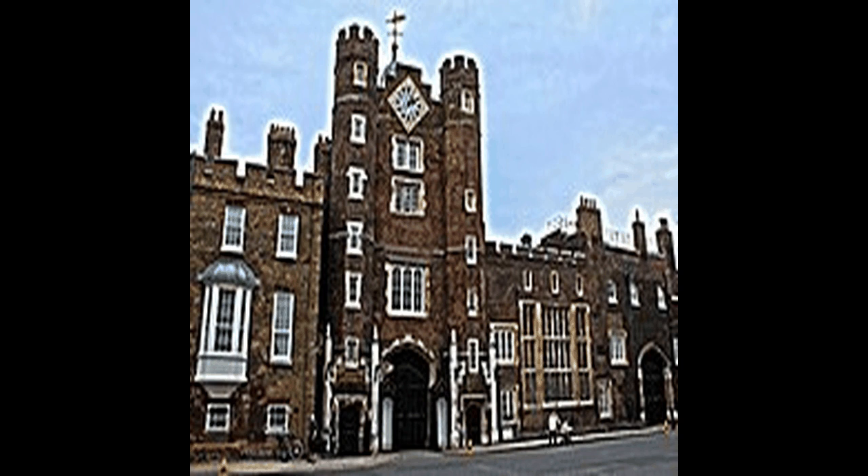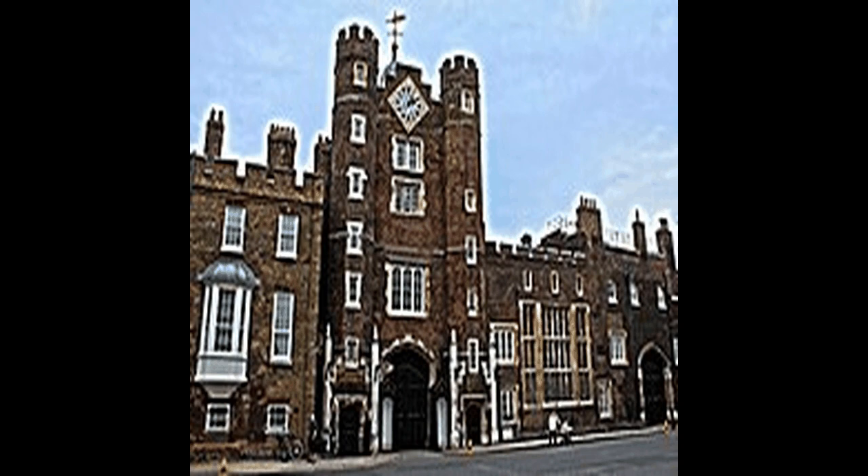Construction started in 1840 and lasted for 30 years, suffering great delays and cost overruns, as well as the death of both leading architects. Works for the interior decoration continued intermittently well into the 20th century. Major conservation work has taken place since then to reverse the effects of London's air pollution, and extensive repairs followed the Second World War, including the simplified reconstruction of the Commons Chamber following its bombing in 1941.